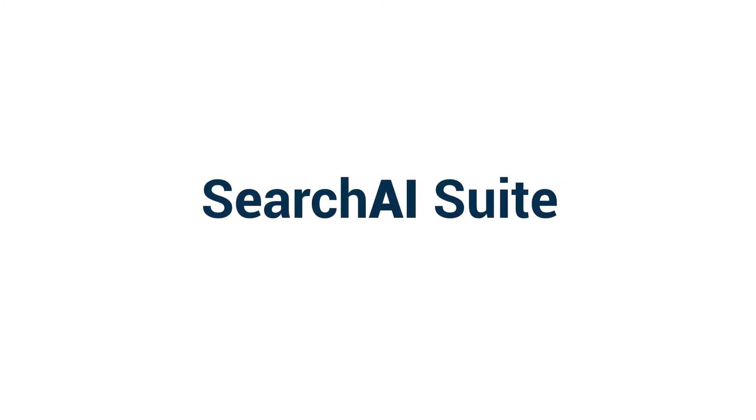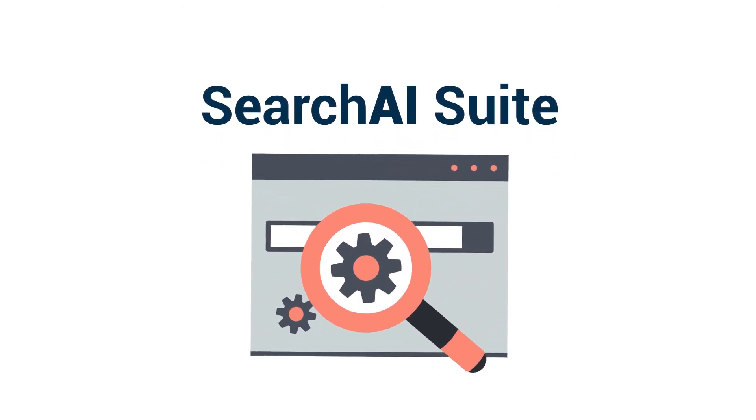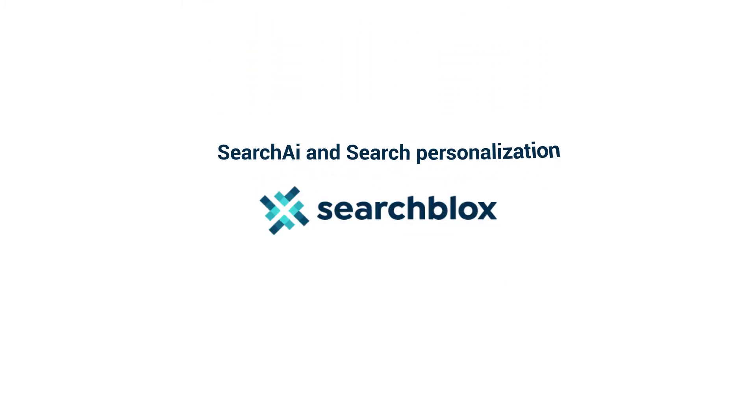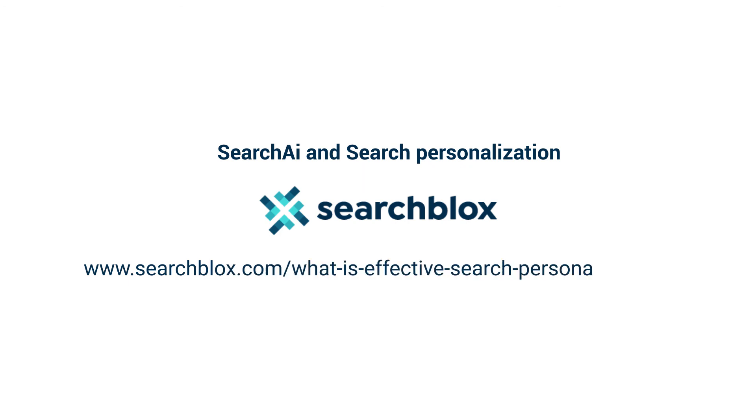The Search AI suite of tools has been designed to work together to deliver powerful search results. To learn more about Search AI and search personalization, go to www.searchblocks.com/what-is-effective-search-personalization.